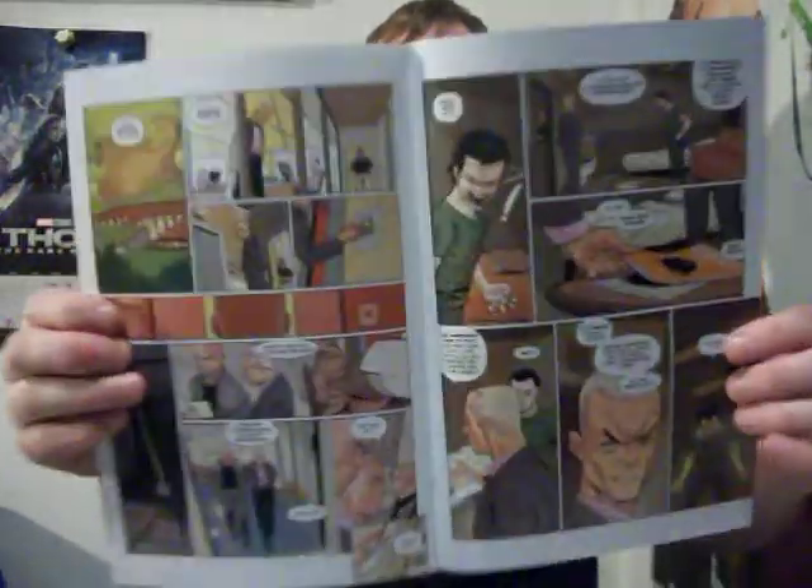This story has dwarves, Asgardians, elves, and vampires — all sorts of cool stuff going on. I highly, highly, highly recommend you read White Ash. I freaking love this storyline and I can't wait to read more as it continues.